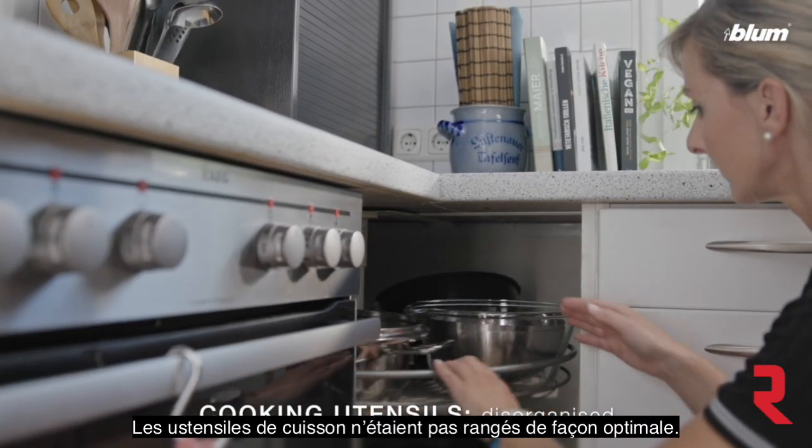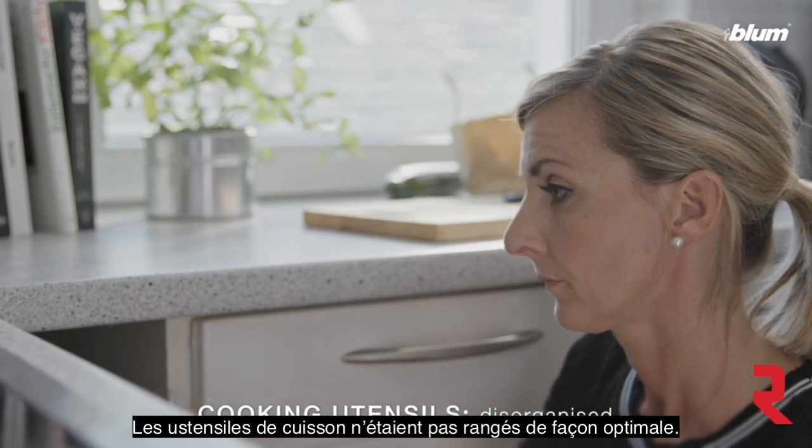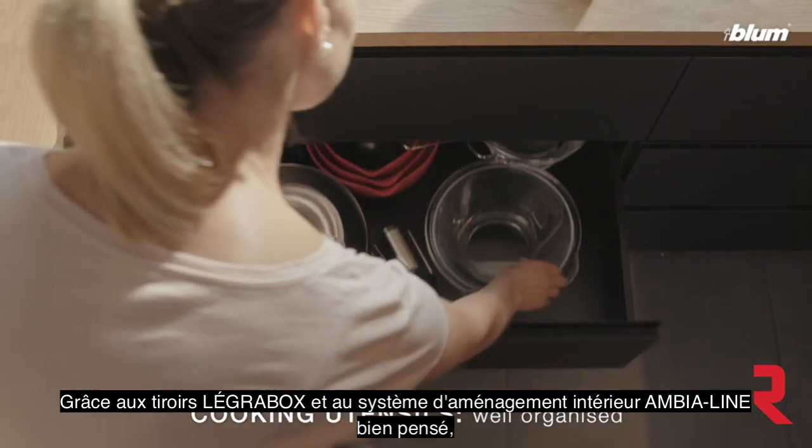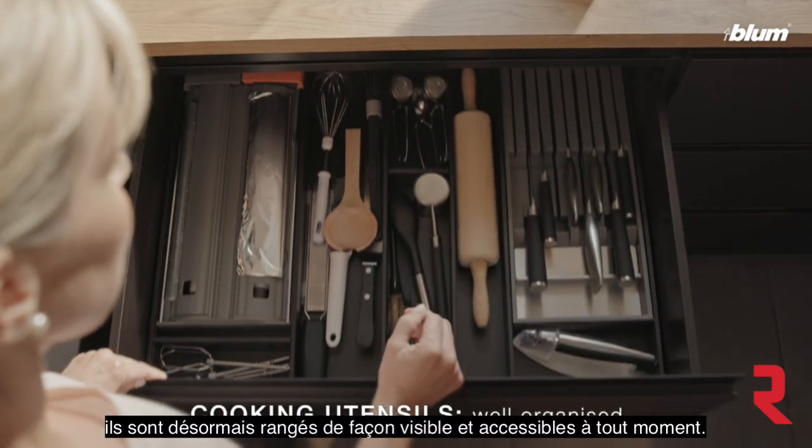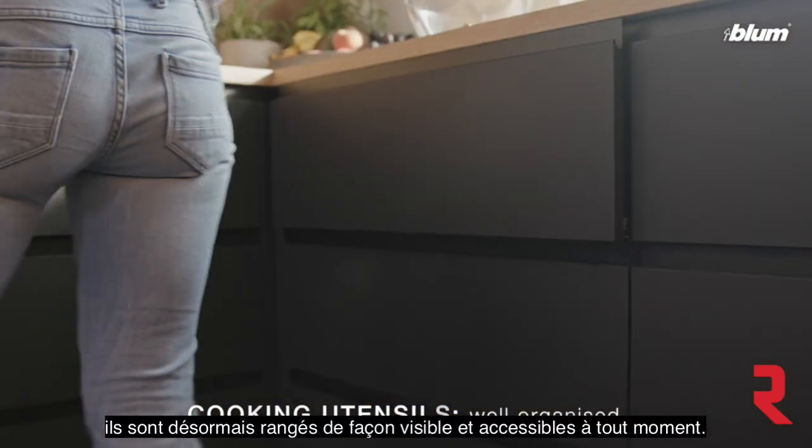The cooking utensils were not well organized — but thanks to LegraBox drawers and the well-thought-out Ambia-Line inner dividing system, everything is nice and tidy and instantly at her fingertips.